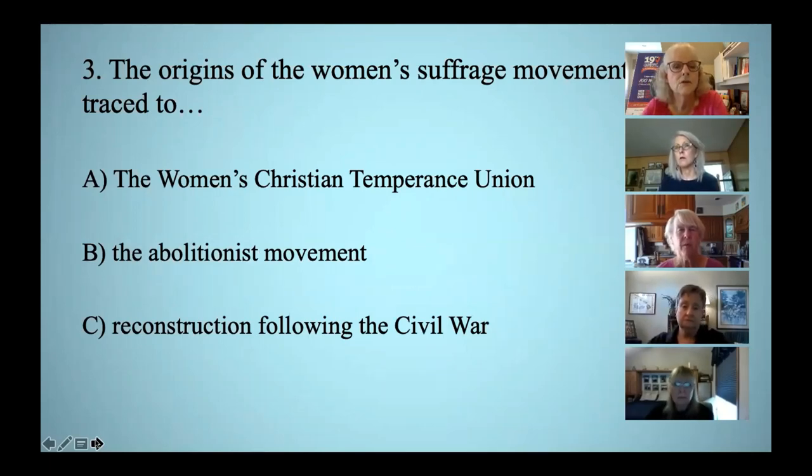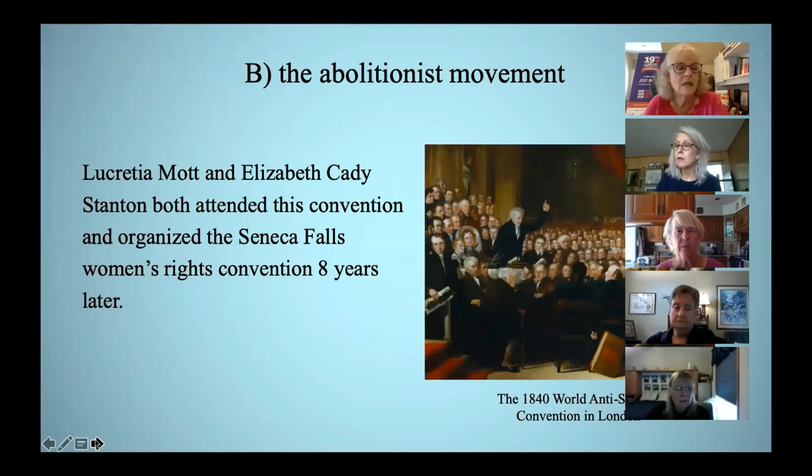The origins of the women's suffrage movement can be traced to which of these? The correct answer is B, the abolitionist movement. Lucretia Mott, Elizabeth Cady Stanton, Susan B. Anthony, and Matilda Jocelyn Gage are all considered to be the founding mothers of the women's suffrage movement. All of them began their activism as abolitionists.